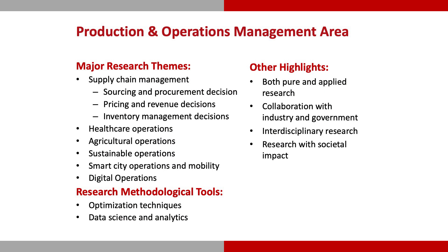Talking about the research areas, we are currently focusing on strategic sourcing and procurement decisions in supply chain, behavioral operations, sustainable operations, agricultural supply chain management, smart city and mobility, and so on. When it comes to the type of research that we do, we do both pure and applied research, and depending on the research project, we involve both industry and government partners.